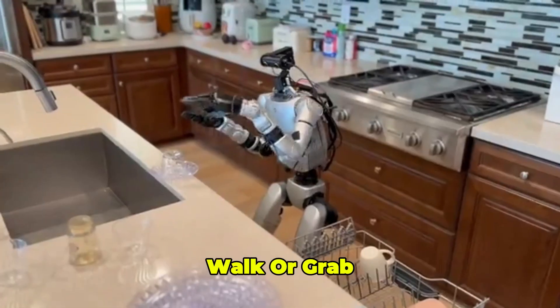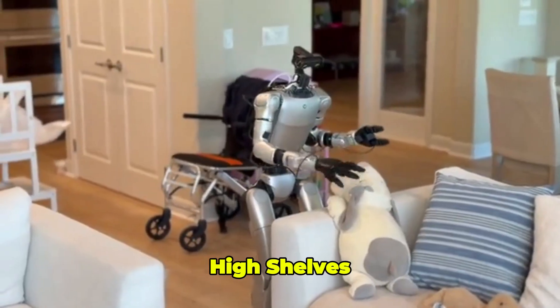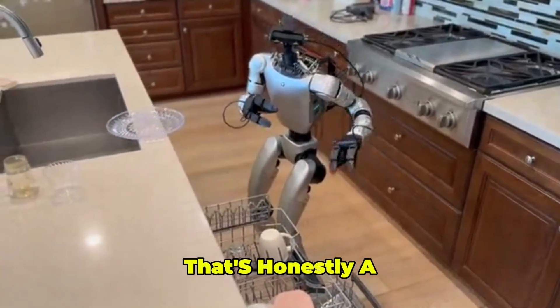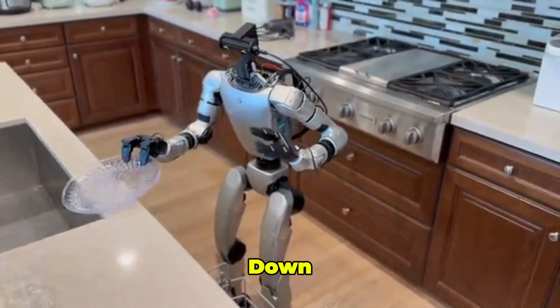Imagine a robot that doesn't just walk or grab stuff but moves like it gets how to live in your house. It's picking up toys, reaching for high shelves, and sliding dishes into the dishwasher with a smoothness that's honestly a little spooky. So, what makes AMO so special? Let's break it down.